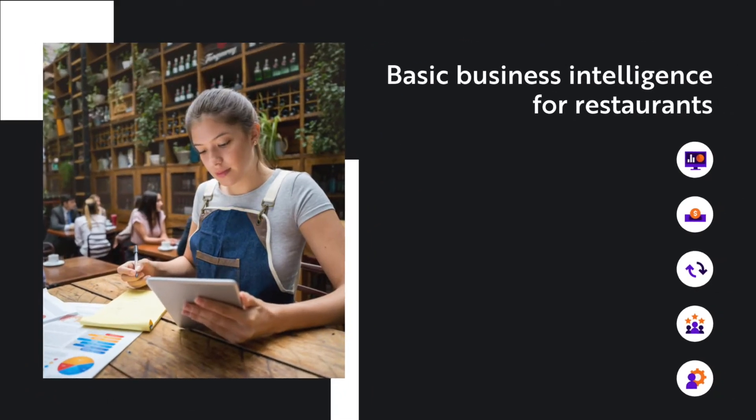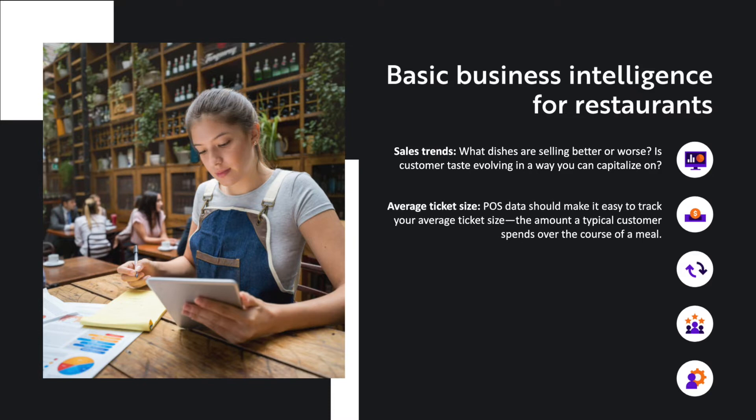Let's jump into those examples of basic business intelligence for restaurants. Starting off with sales trends — what dishes are selling better or worse? Is customer taste evolving in a way that you can capitalize on? The average ticket size: POS data should make it easy to track your average ticket size, the amount a typical customer spends over the course of a meal. Table turnover: how often do your tables turn during an average night? You can likely find this in your POS data.